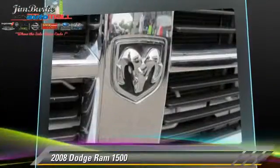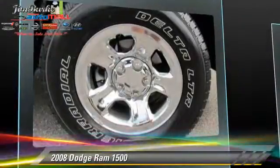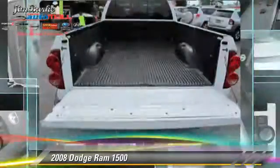Safety features include traction control and ABS. Comfort and convenience features include cruise control, powered door locks, and power steering.